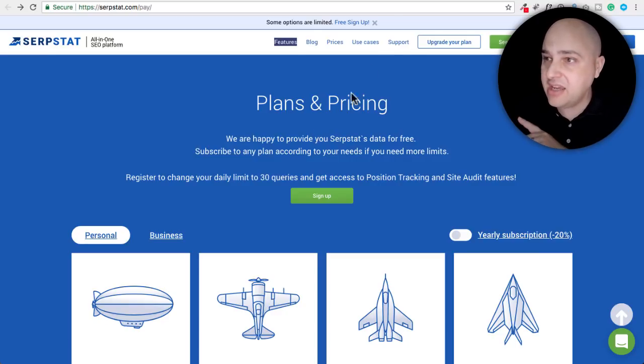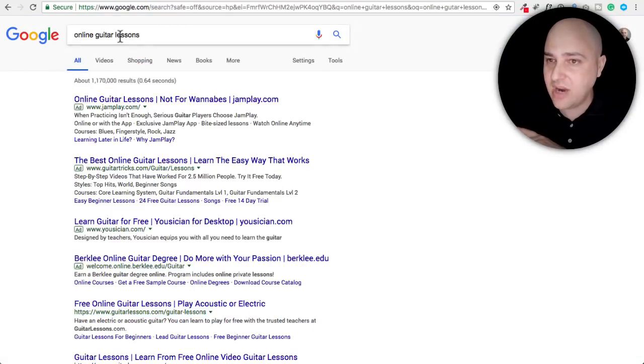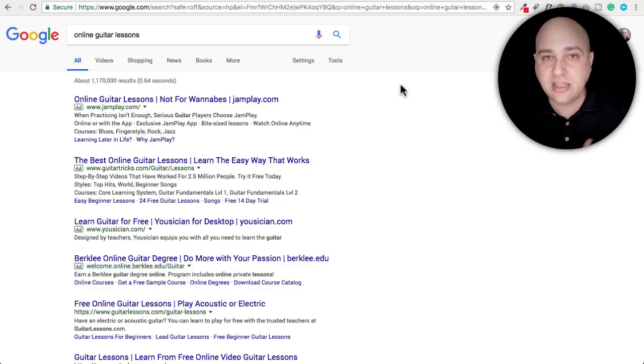I went ahead and took a keyword phrase — online guitar lessons — and I used it in the tool. Anyone that has a website should be paying attention and trying to identify the right keywords for their product and service to make it easier for Google to show your website when people are looking for what you have. This is the number one SEO mistake people make — they don't even know the keywords people are typing in, so they're not optimizing their content for those keyword phrases. SEO is a lot easier than some people make it out to be.